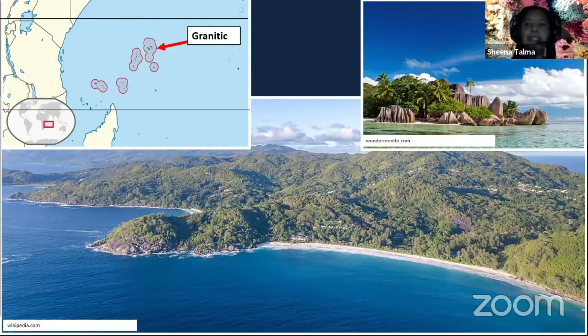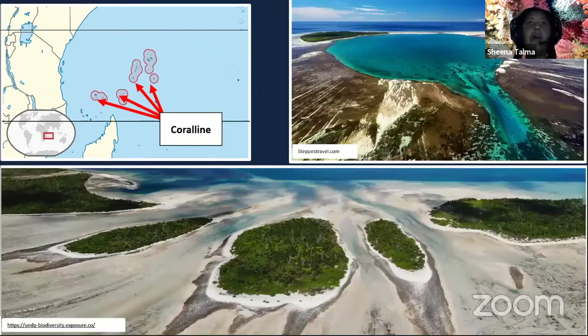The Seychelles are a group of islands off the coast of Africa — a group of granitic and coralline islands. You might be used to seeing high islands such as Hawaii from the Pacific Ocean. These are different because they broke off the continent of Africa and Asia a very, very long time ago, whereas islands like Mauritius or Hawaii were built from volcanic action. We also have coralline islands — low-lying islands towards the outer islands of the 115-island group.